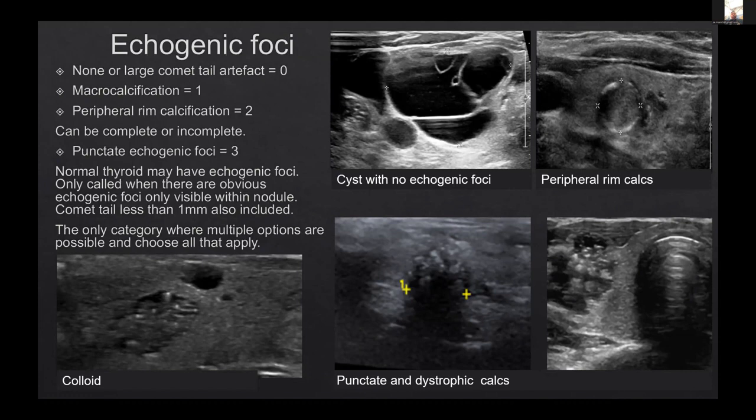For echogenic foci: colloid reverberation artifacts — a bright rim with diminishing brightness like a comet tail — are given a score of zero unless the comet tail is less than one millimetre, in which case you are forced to give it a score in ACR TIRADS. Punctate calcifications and dystrophic calcifications are scored and add to your total. If you see punctate calcification you are inevitably thinking papillary cancer. This brings your score together and you then look at size to decide on FNA or follow-up.